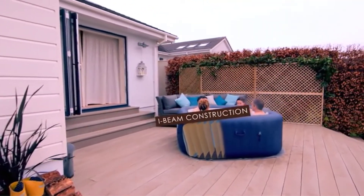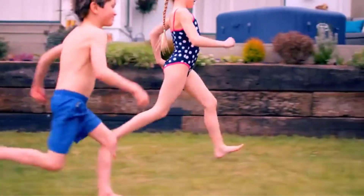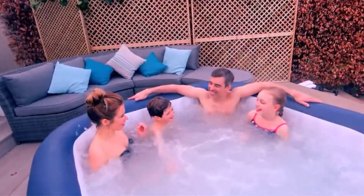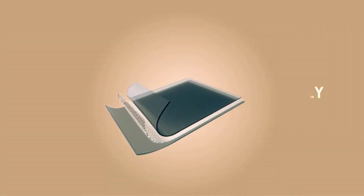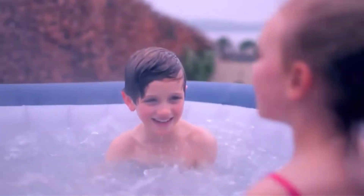Notable design features include a quick drain valve, inflatable leather cover, efficient digital control system, and 114 air jet massage bubble nozzles. With the reliable I-beam internal design system, the Bestway Saluspa Hawaii hot tub remains comfortable and durable.